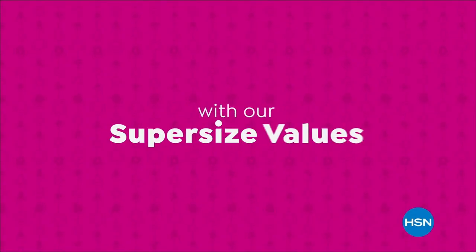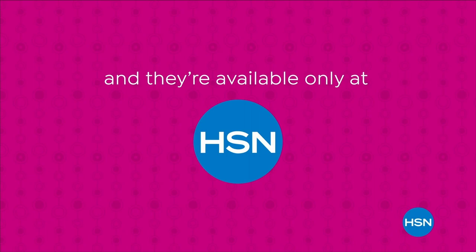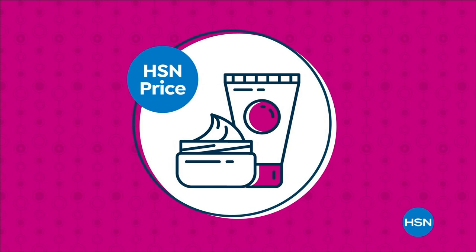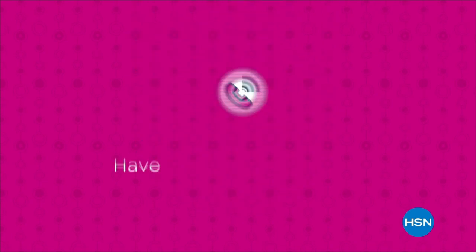HSN is making bigger even better with supersize values available only at HSN. Supersize values are based on the price per ounce of the same item in a smaller size. Have questions? Call us at 1-800-284-3900.